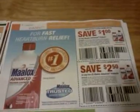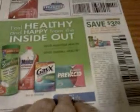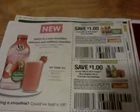And Prevacid, $5 off two. Benefiber there, $1 off one. Some Gas-X products. Maalox. And that one's a variety of products on that one. Pepperidge Farm Breads and some V8 juice.